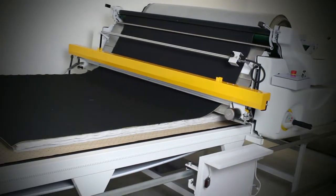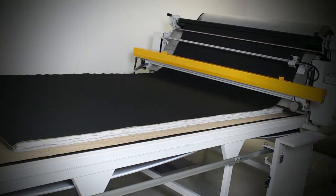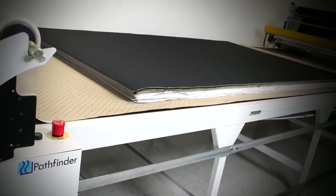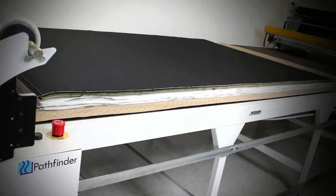When the automatic Fabric Pro has completed the material spread, the Easy Loader moves the material onto the cutting area in perfect synchronisation with the new Pathfinder M series Auto Cutter.